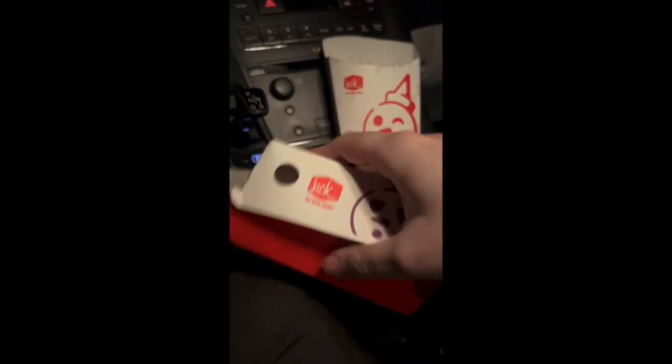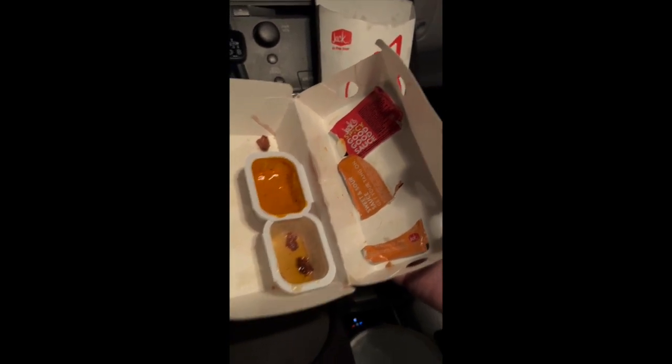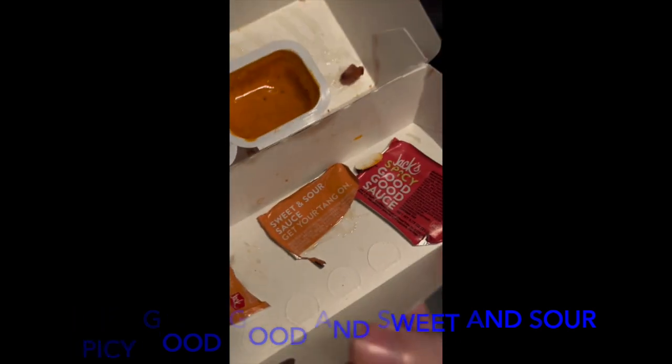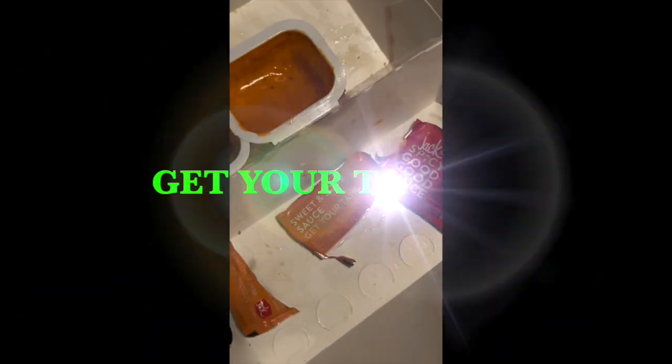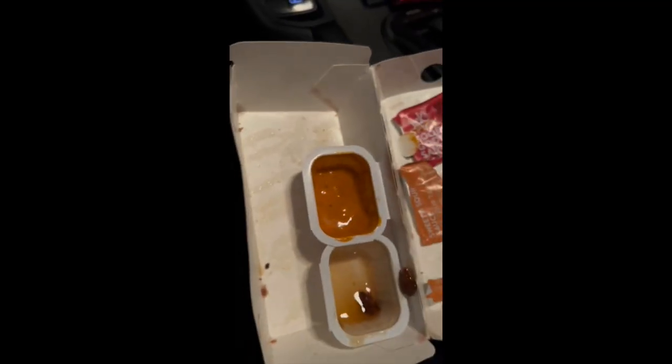Let's take a look inside the box. As you can see here, I chose to eat my chicken nuggets with Jack's Spicy Good Good Sauce and the Sweet and Sour Sauce. I sure did get my tang on. You can see the remnants of the chicken nuggets, in fact, in the sauce cup here. Let's take a look. See? They're still crispy. Wow. Yes, you guys. Awesome. That was delicious.